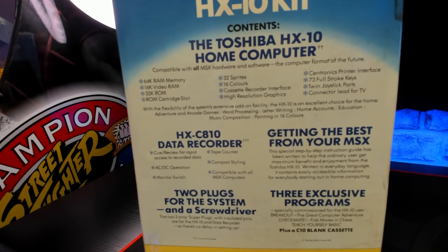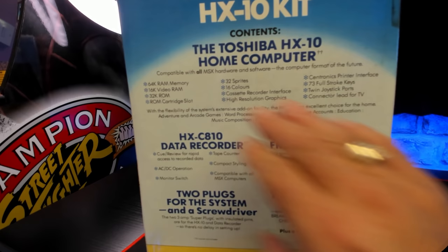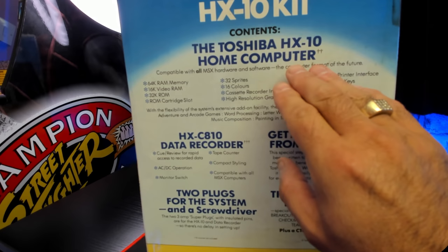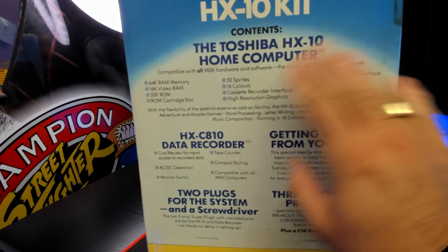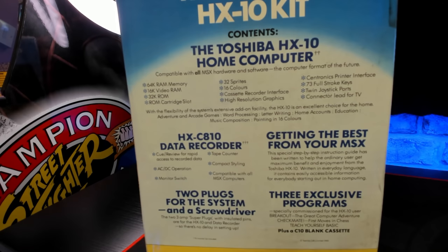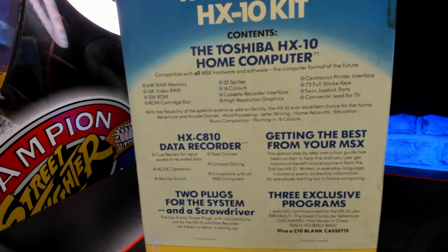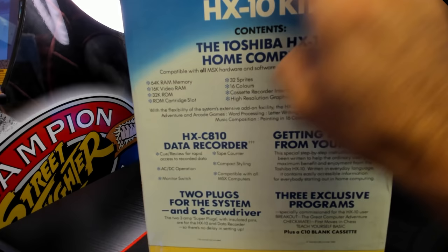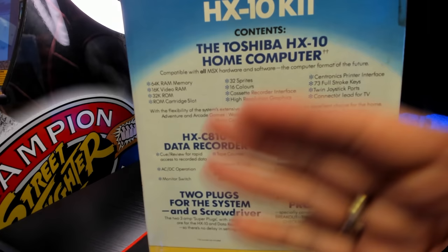The other end of the box talks more about this specific model. The first sentence here is, in a way, what the problem was with this machine in the UK, USA and Europe. It says: 'Compatible with all MSX hardware and software — the computer format of the future.' They were right to a certain extent; the computing industry did need some kind of standard. But 'compatible with all MSX' really was a bit of a red herring outside of Japan, because this was the only MSX that made it onto the shores of the UK, Europe and America.